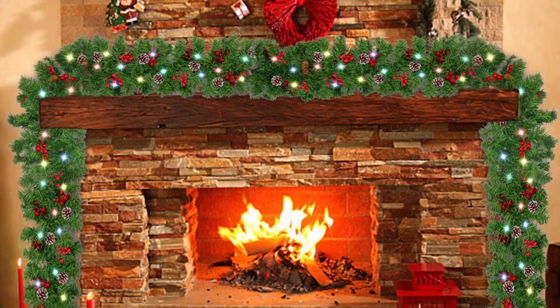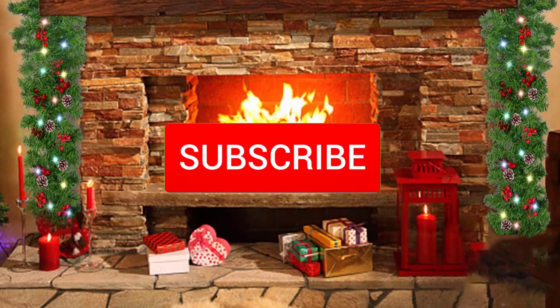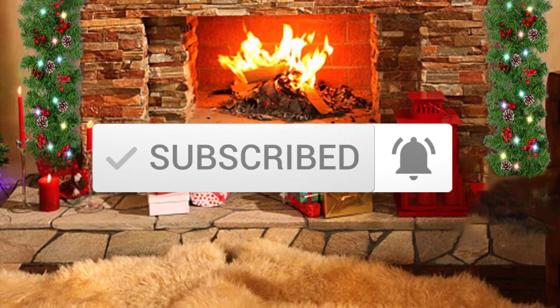If you need more information about these products, please check the link in the description section below. And make sure you subscribe to more videos. So let's get started with the video.